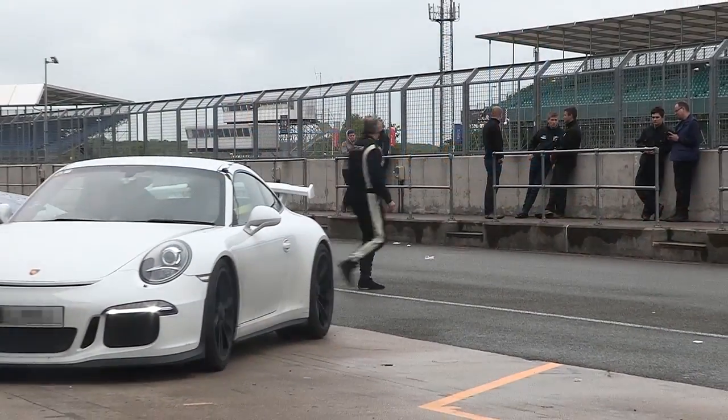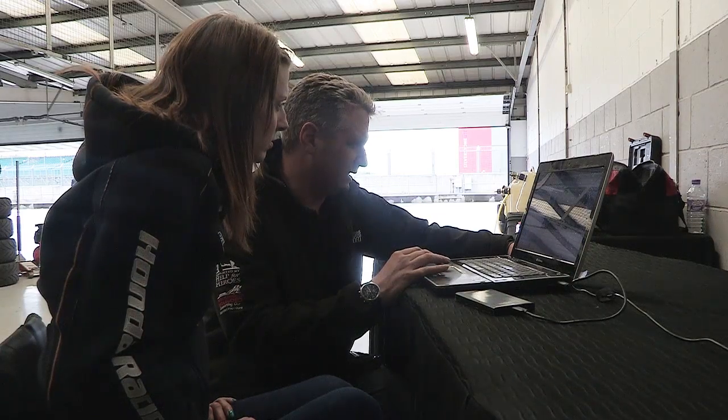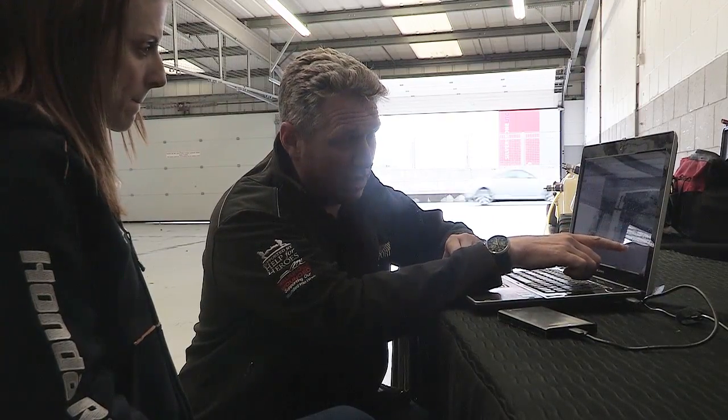But the lesson doesn't end when you enter the pits. The lap timer logs all data directly to an SD card, allowing you to analyse your performance in more detail using the popular Circuit Tools software.